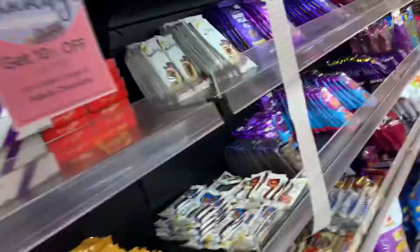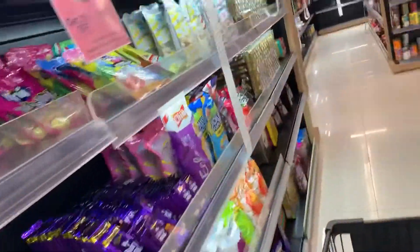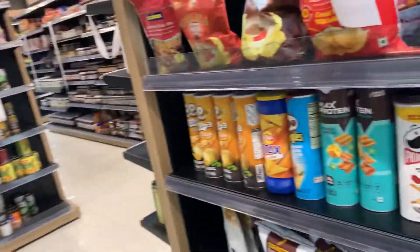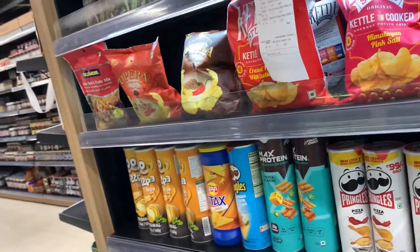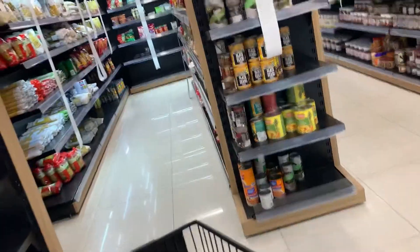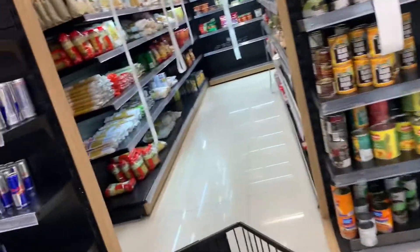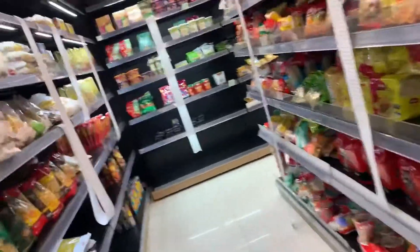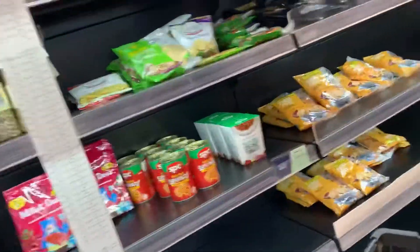All fresh bread. The range of chocolates is very nice — they have imported chocolates and Indian chocolates. For chips they have imported and Indian options as well. As you go lower down on the left hand side you have the Italian section: pastas, pasta sauces, and normal noodles.